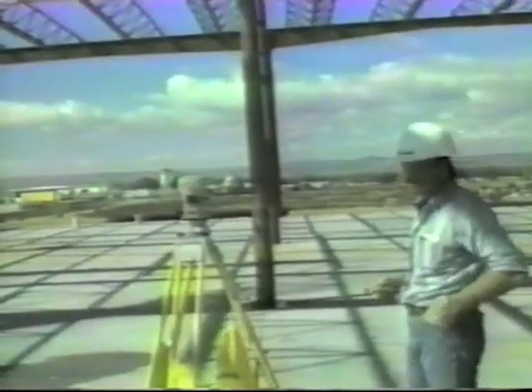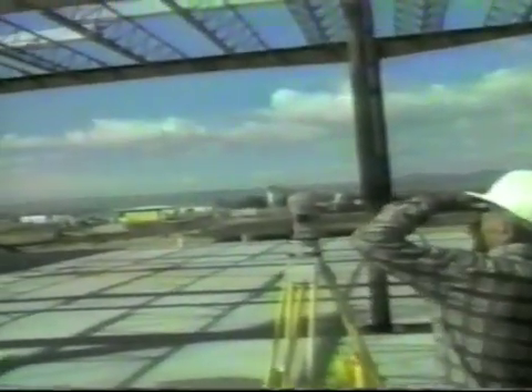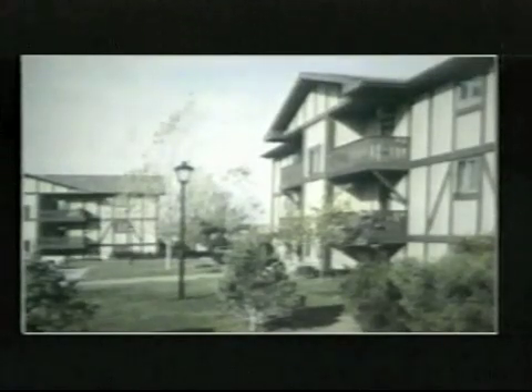An international network of builders and developers have utilized the WaffleCrete system for hundreds and hundreds of projects since its introduction in the United States in 1976. These building projects include multi-story apartment complexes, office buildings, motels, condominiums, and townhouses.